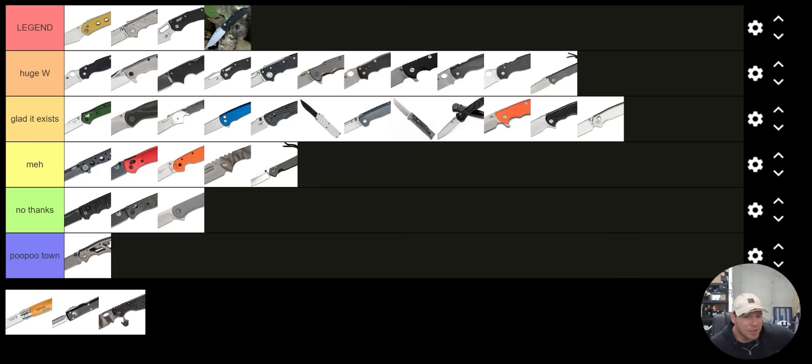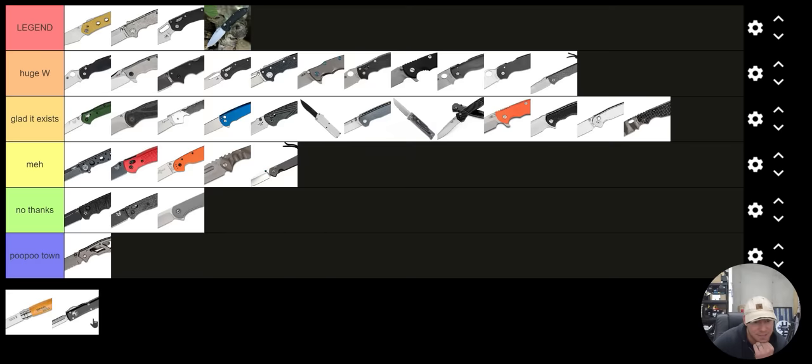Strider SNG — I do love the ergonomics and I've enjoyed carrying the SNG in the past. I've carried my SMF a little bit too, but I do find it a little awkward. I'm going to put that one under Glad It Exists.